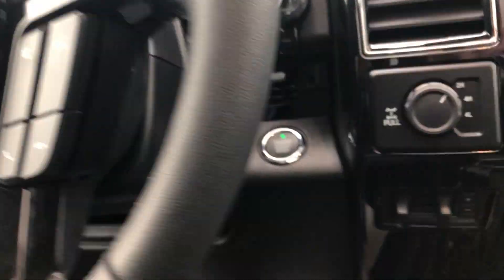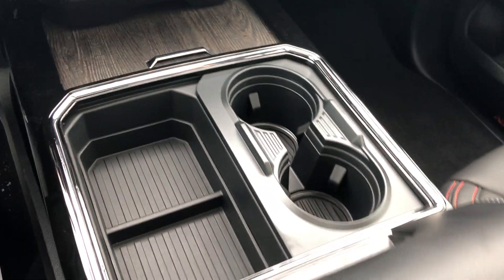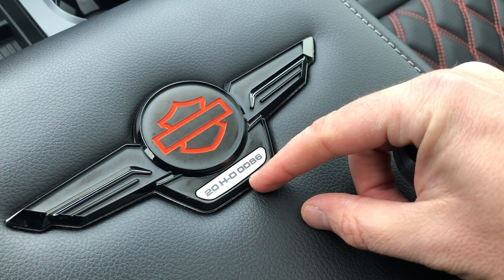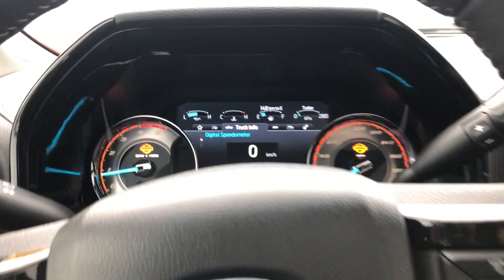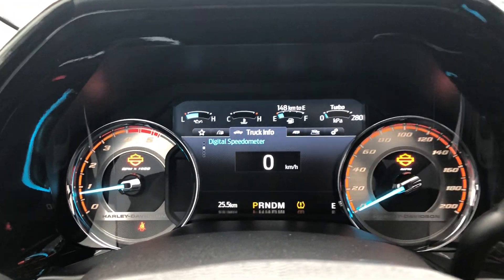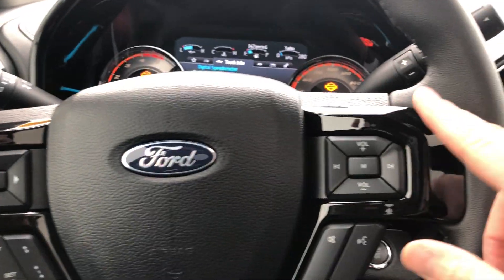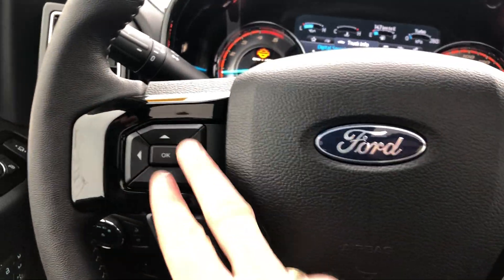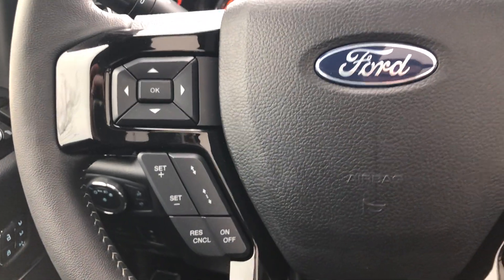With the push-button ignition, we can fire it up. You see the nice touches all over the vehicle — this is a numbered truck, 2020 Harley-Davidson number 86 in the production. Take a look at the display and you'll see the custom Harley-Davidson gauge cluster, which gives you all your readout including your digital speedometer. On your steering wheel, you again have the piano black finishes for the Harley touches. You have all your volume controls, cruise control, including intelligent cruise control, so this vehicle will slow down automatically when it senses a vehicle in front of it.